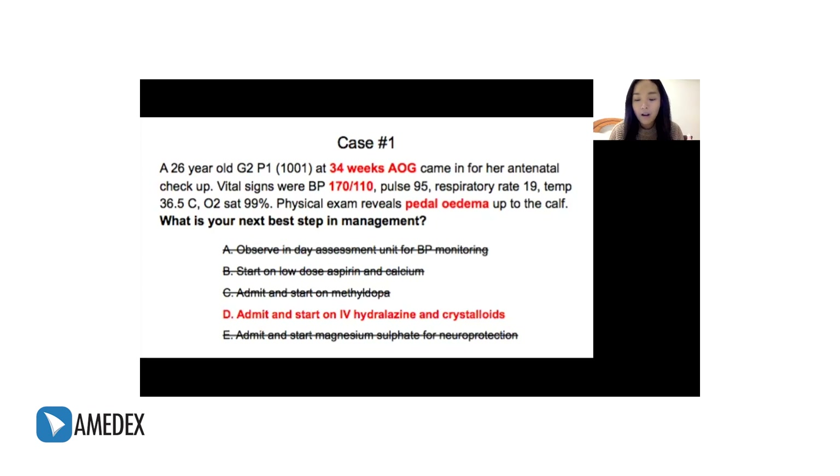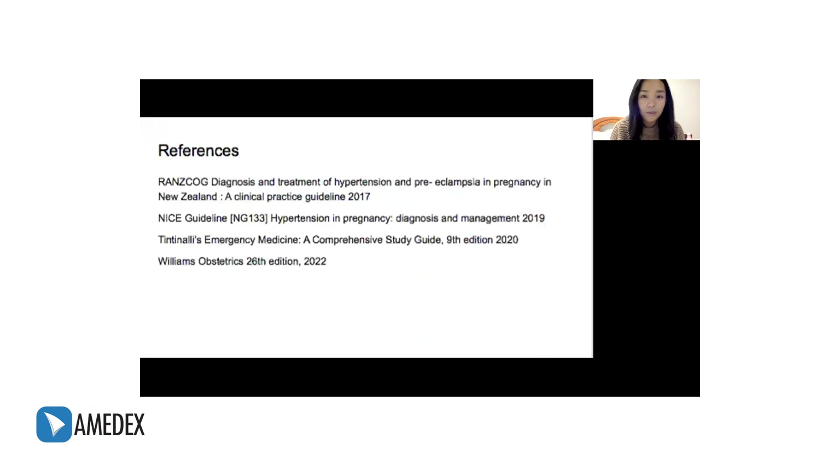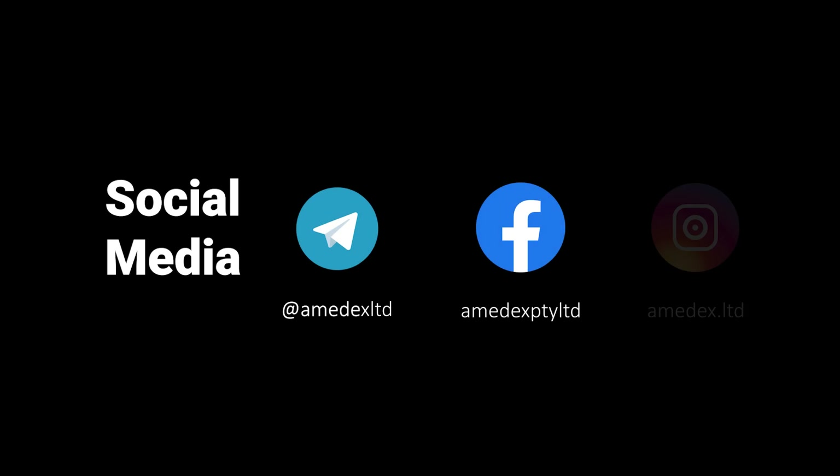I hope you got that lecture. These are my references. If you have any questions, feel free to message. Thank you so much — that's it for today.